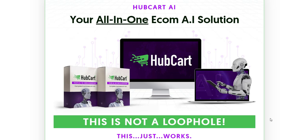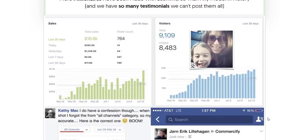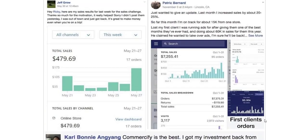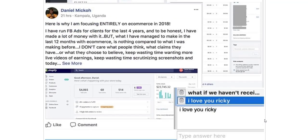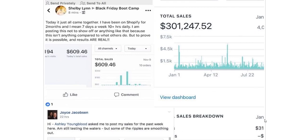In an era where efficiency, speed, and customer satisfaction are paramount, Hubcart Pro offers a powerful solution for e-commerce entrepreneurs. Its blend of AI-driven automation and seamless integration with top platforms empowers businesses to streamline operations and enhance productivity.